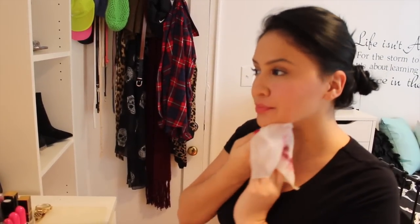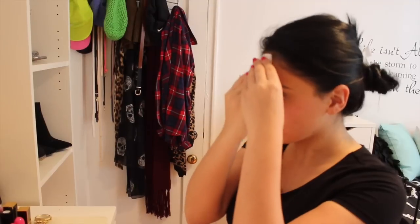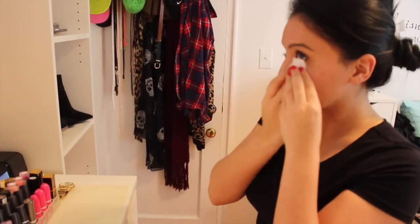I go ahead and take off my lipstick first, especially from wearing a dark lipstick — that one was by the Solo look, I'll leave details down below. Then I just use the clean spaces of the wipe to remove the face makeup. I don't remove my mascara with this type of wipe.